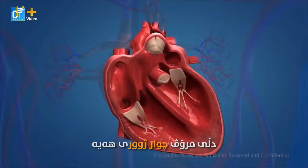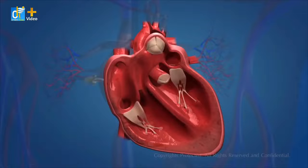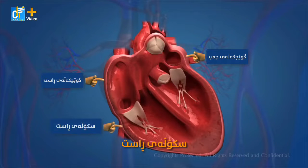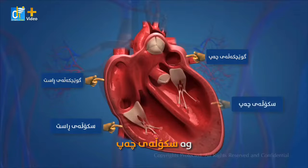The human heart has four chambers: the right atrium, the left atrium, the right ventricle, and the left ventricle.